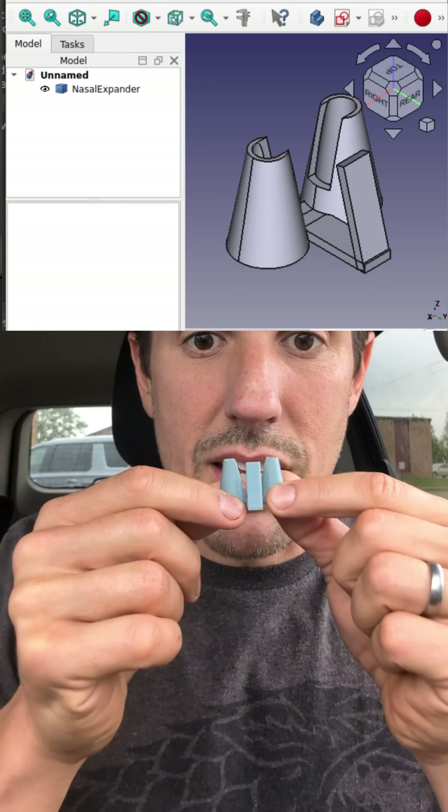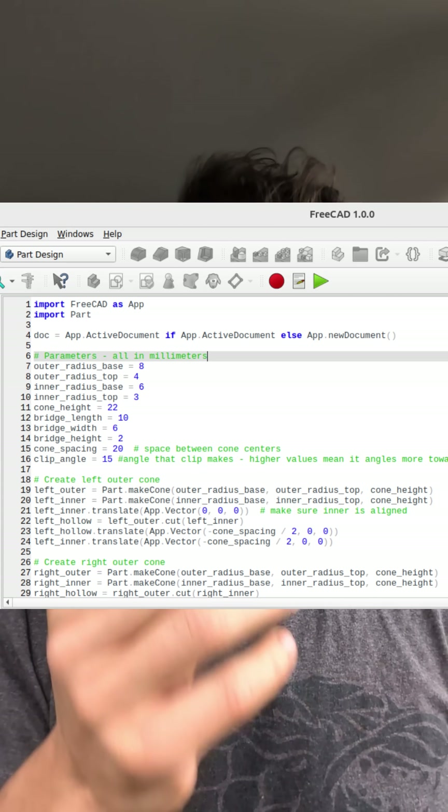The 3D printed file that created this thing is linked down below. The Python code that I used to create the 3D printed file is also there. So if you have a different size nose, which is likely, you can change the height, width, etc. in that Python file and then download a program called FreeCAD, drop it into the macro function and generate your own 3D model that fits your nose.